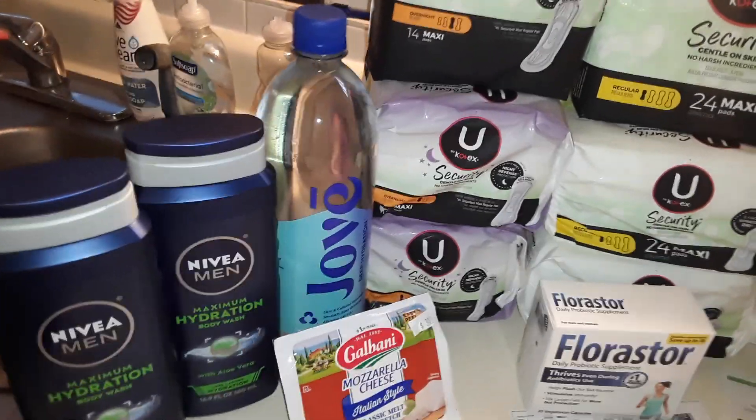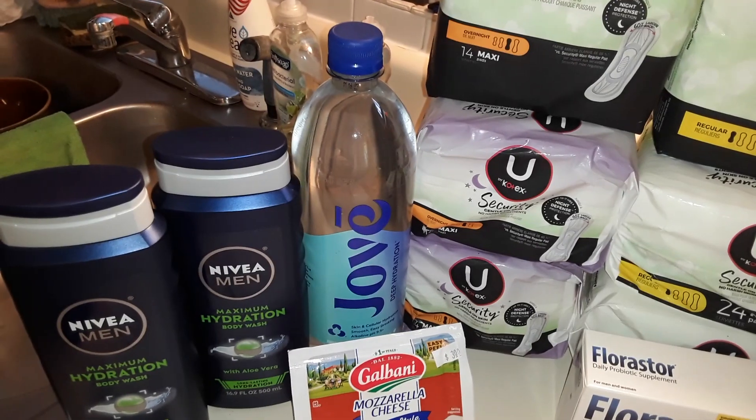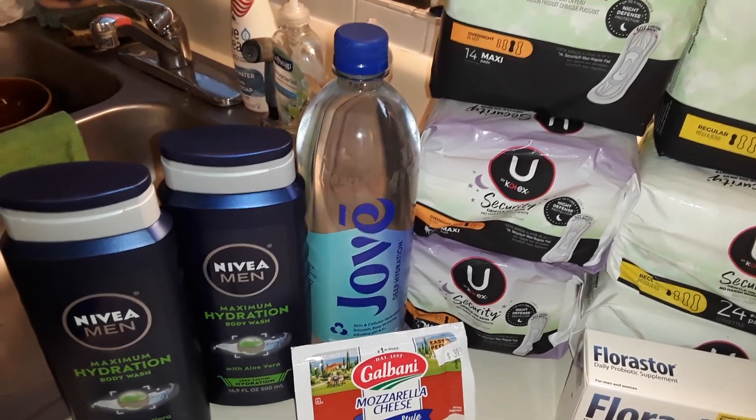Joe of Water — these are already $2.50, on sale three for $5, so $1.67 each. A Publix Digital coupon takes $1 off, making that only $0.67.